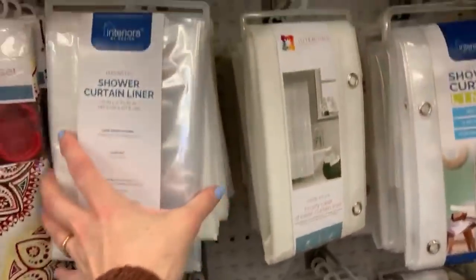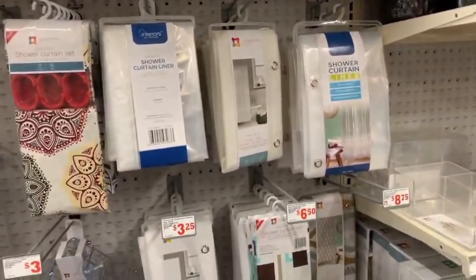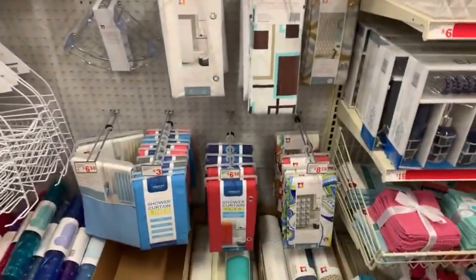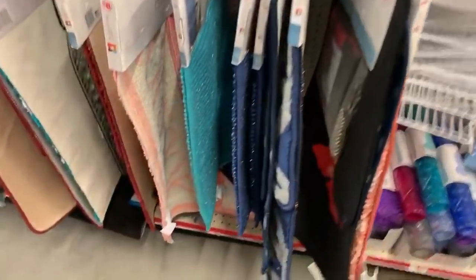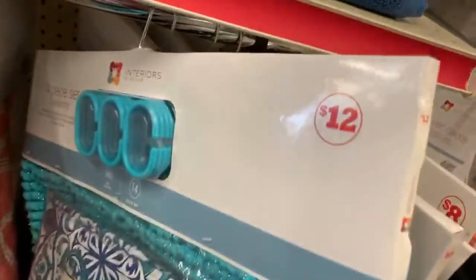I usually do a liner and then I do my cloth - the cloth looks really pretty. We are just looking down the home aisle. Oh, this is so pretty and it's really soft too - $12 for that. What does this one say? I can't even read it - let me try to take it down. Something - sorry for the tease!